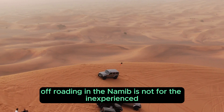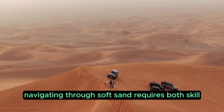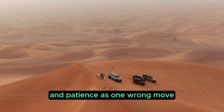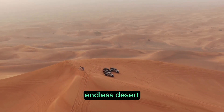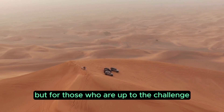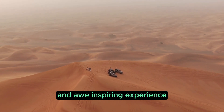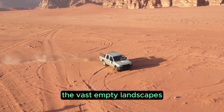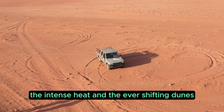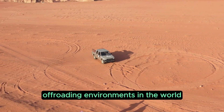Off-roading in the Namib is not for the inexperienced. Navigating through soft sand requires both skill and patience, as one wrong move can leave you stuck in the middle of a seemingly endless desert. But for those who are up to the challenge, the Namib Desert offers a surreal and awe-inspiring experience. The vast, empty landscapes, the intense heat, and the ever-shifting dunes make this one of the most extreme off-roading environments in the world.